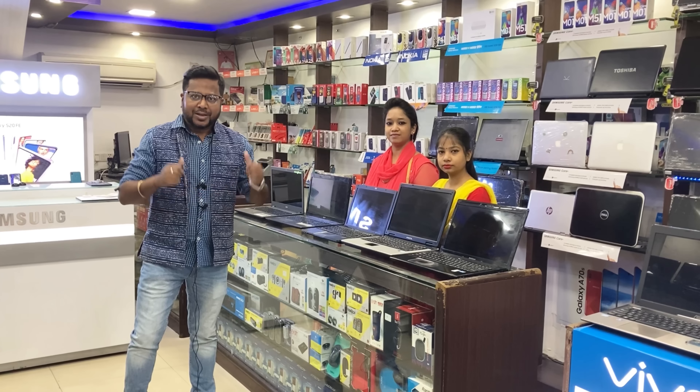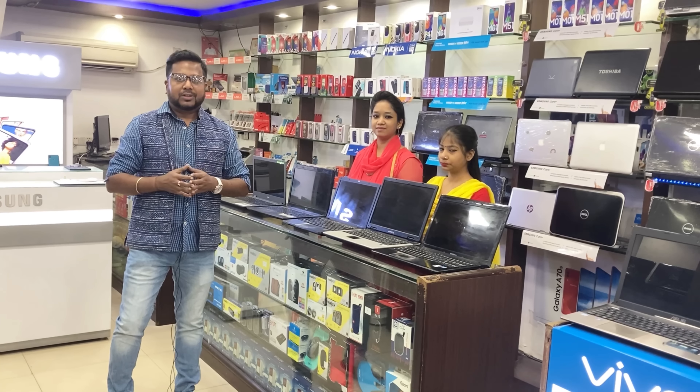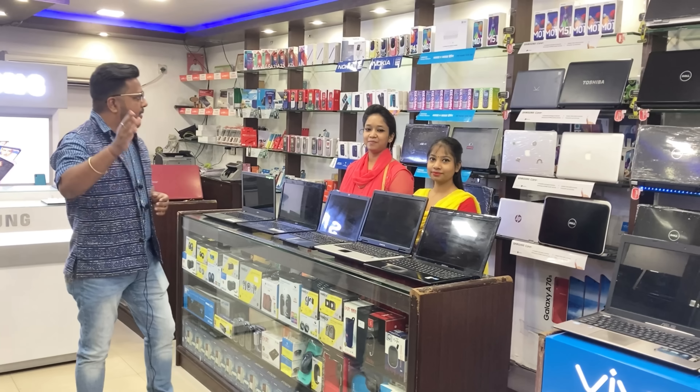Hey everyone, how are you? So friends, welcome back once again to one more blog of Calcutta Tube. I am Shabuj, welcome to the blog. So friends, I am back once again to show you a range of laptops, and with my friends Sabina and Raunak. Everyone say hi.